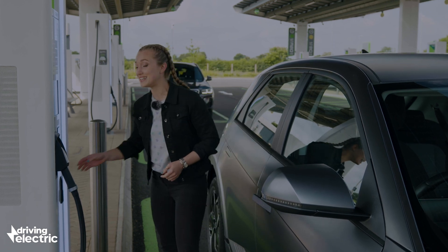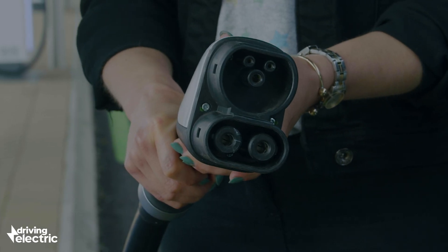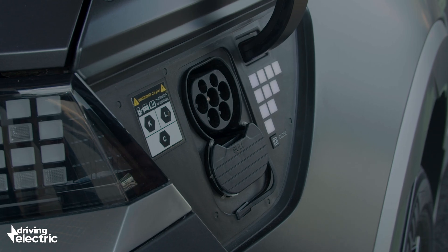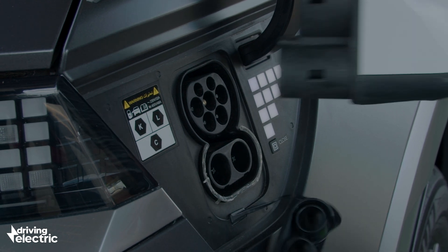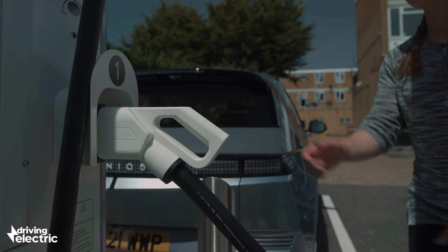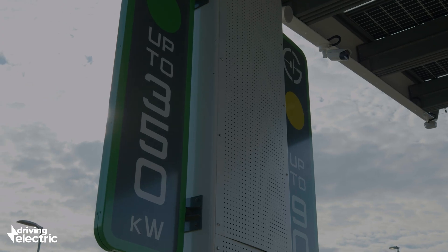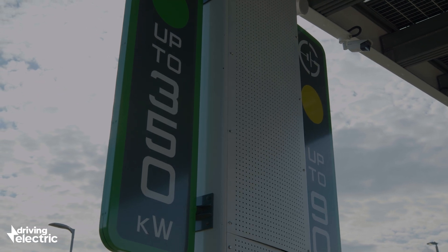The first is called CCS, which looks like this. It's the most common rapid charging connection, used by cars like VW's ID models, the Jaguar I-Pace, and some Teslas. If your car has the capability, CCS can deliver a super rapid charge of up to 350 kilowatts.